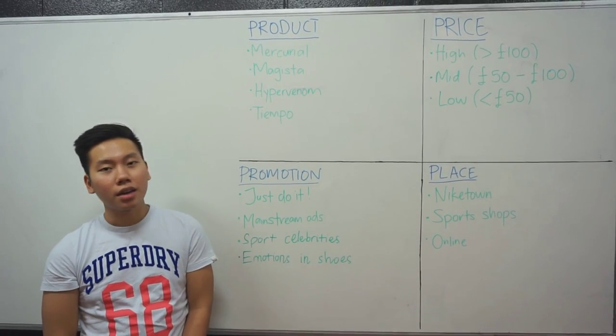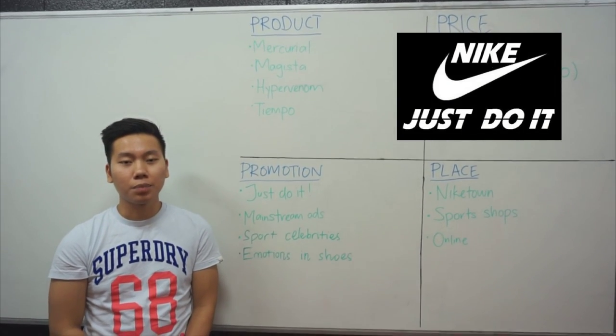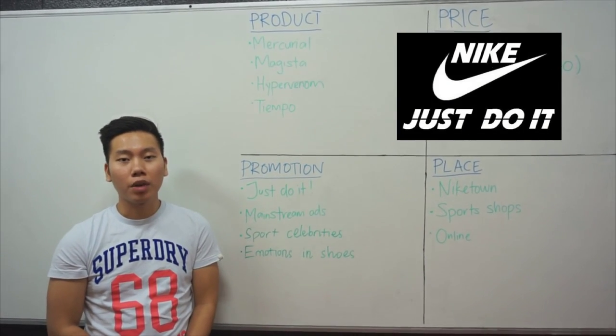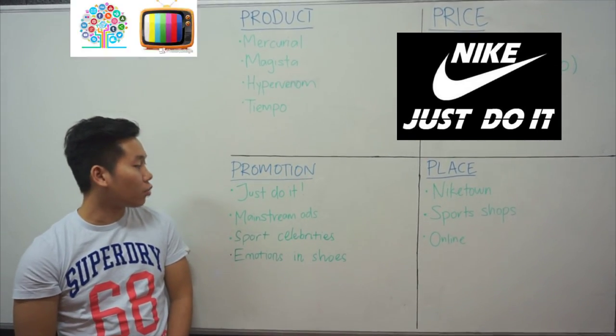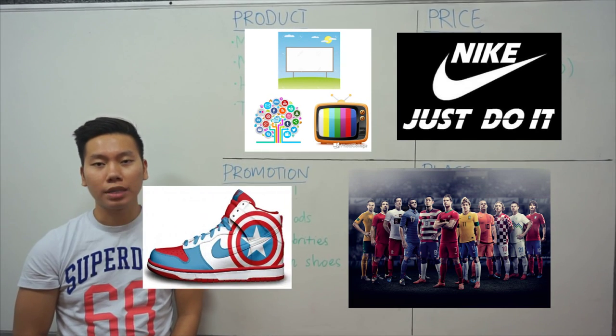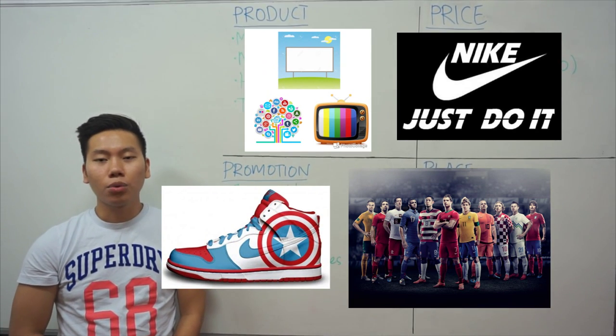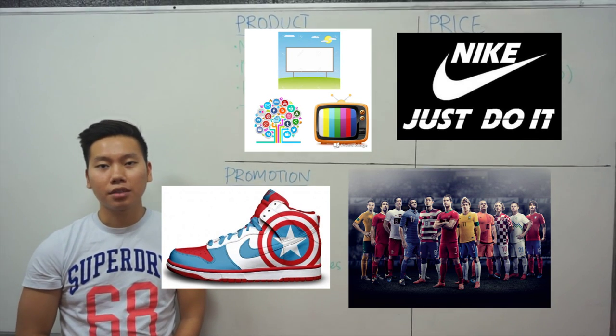Talking about promotion, Nike is the champion brand builder in the world. One of its slogans, Just Do It, has moved beyond advertising into popular expression. Nike gets to the current level by using mainstream ads in cooperation with sports celebrities. Additionally, Nike tries to put emotions into their shoes, so the customer who wears their shoes would have the feeling that the product is superior compared to other brands.